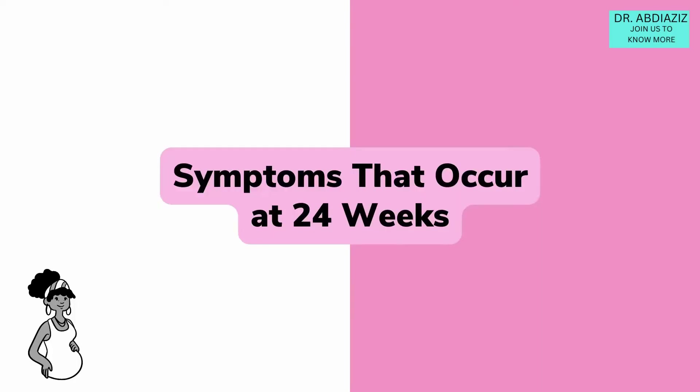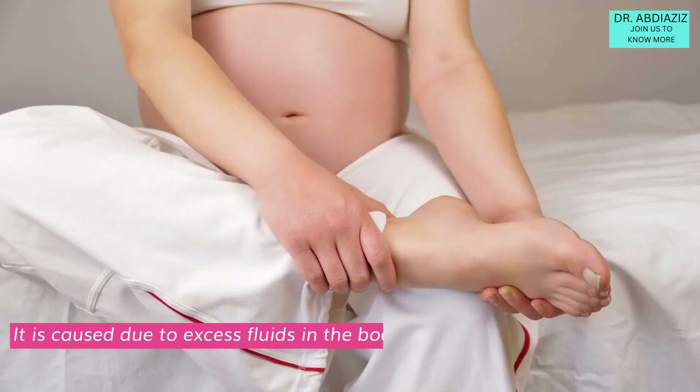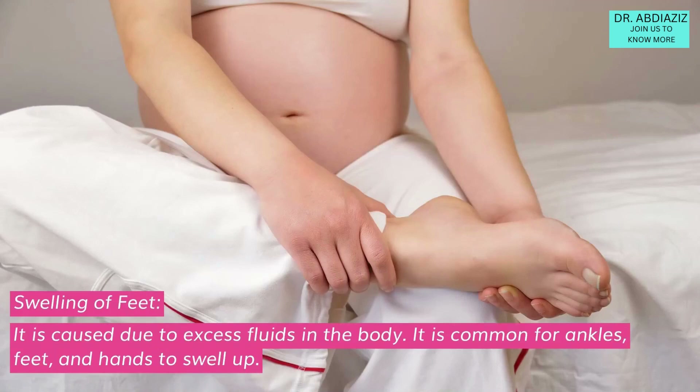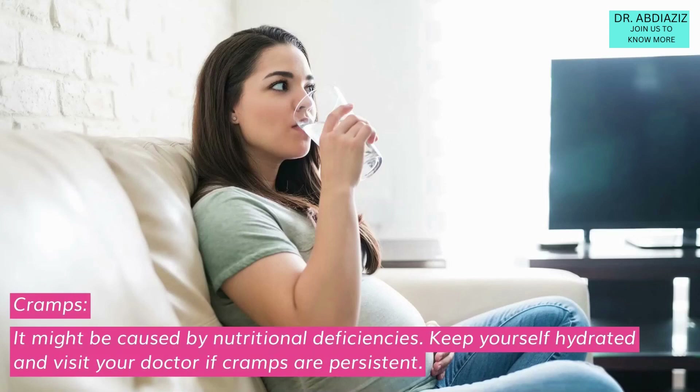Symptoms that occur at 24 weeks: Backaches — the uterus is pushed against your spine, which strains and curves it, causing backaches. Swelling of feet — it is caused due to excess fluids in the body; it is common for ankles, feet, and hands to swell up. Cramps — it might be caused by nutritional deficiencies; keep yourself hydrated and visit your doctor if cramps are persistent.